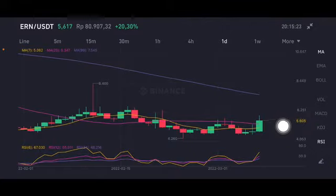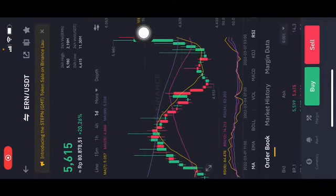Next target is the pink one side, moving average 25 — already broke that too. We're gonna go to 7.5, and if they can push it with big volume, the next target is at 8.4. Thank you everyone for watching this video, don't forget to like, comment and subscribe.